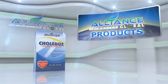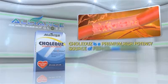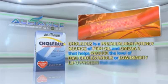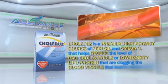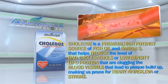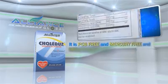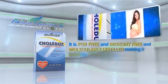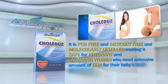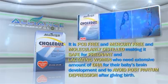Next, we have Colidus. Colidus is a premium, high-potency source of fish oil omega-3 that helps reduce the levels of bad cholesterol or low-density lipoprotein that are clogging the blood vessels, leading to plaque buildup, making us prone to heart attack, CVA, or stroke. It is PCB-free and mercury-free and molecularly distilled, making it safe for pregnant and lactating women who need an extensive amount of DHA for their baby's brain development and to avoid postpartum depression after giving birth.